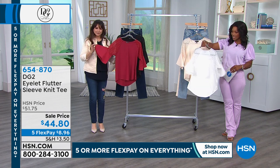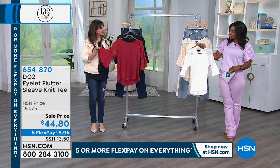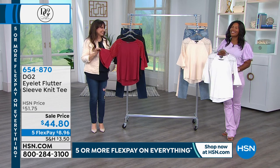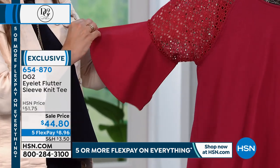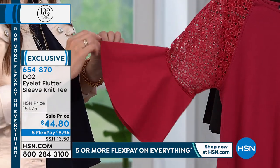Eyelet Flutter Sleeve Knit Tee. Full disclosure, I love eyelet. I love it. And we just haven't seen it in a while. So I love that we've got it here in white.